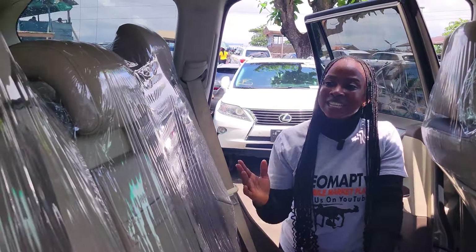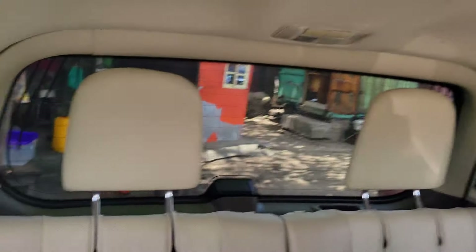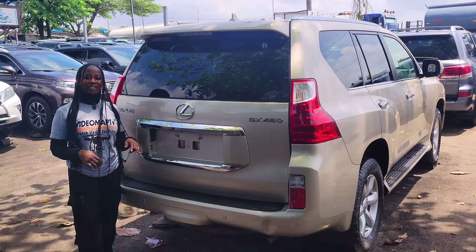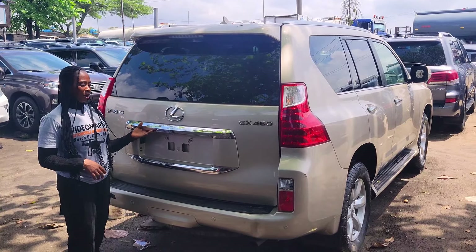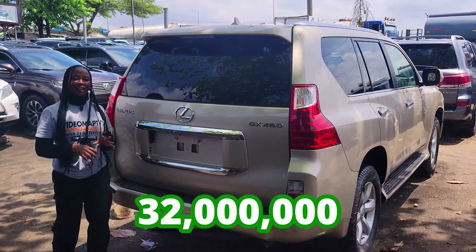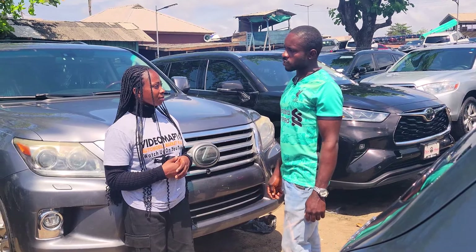Here is the beautiful backseat view — it has three headrests. AC vent and a third row seat with two headrests. 2010 model with a reverse camera right here. This car is going for 32 million naira, it is slightly negotiable.